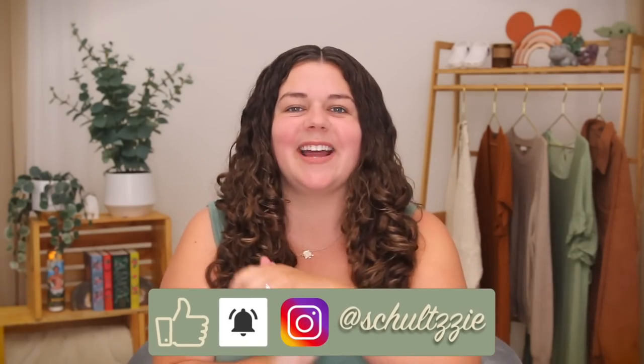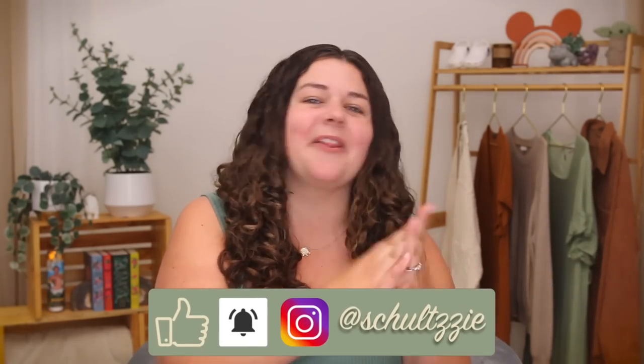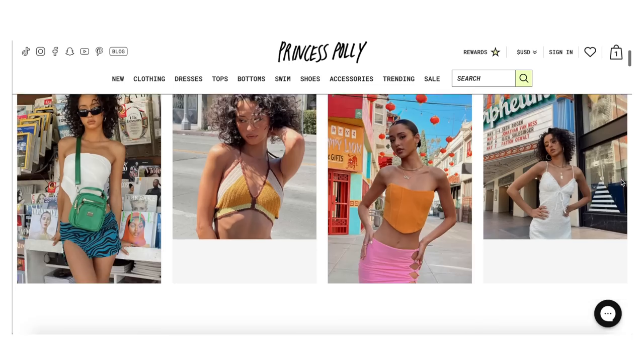Hello, my friends, welcome back to my channel. Today, we are doing another brutally honest review. Today, we're gonna get into all of the dirty, dirty details about Princess Polly.